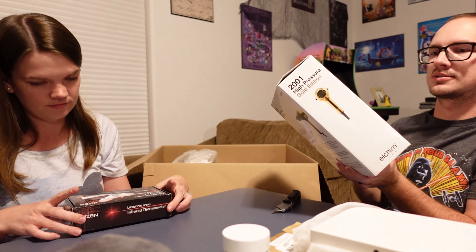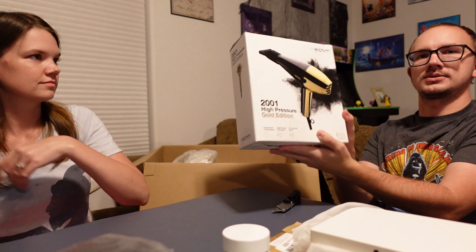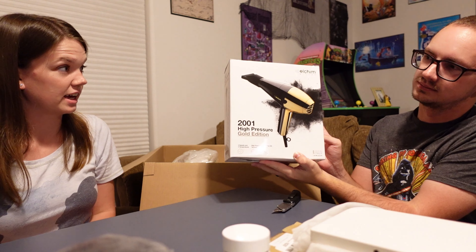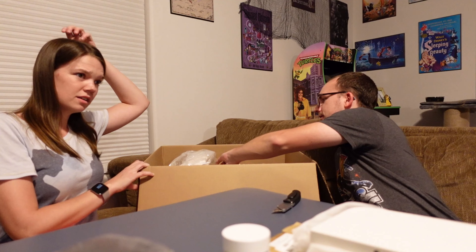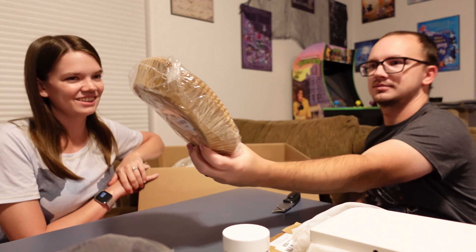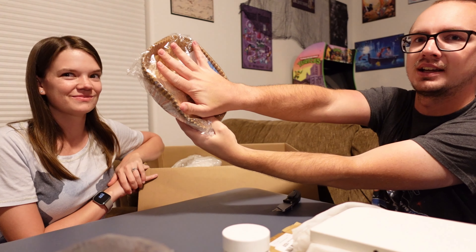We've gotten nice hair dryers in the past — I hope this is one of those nice ones. Alchium Gold Edition? We have actually had, if not that exact one, a very similar one of that same brand. Nice. You didn't eat a cupcake this big? That's like bigger than my hand.